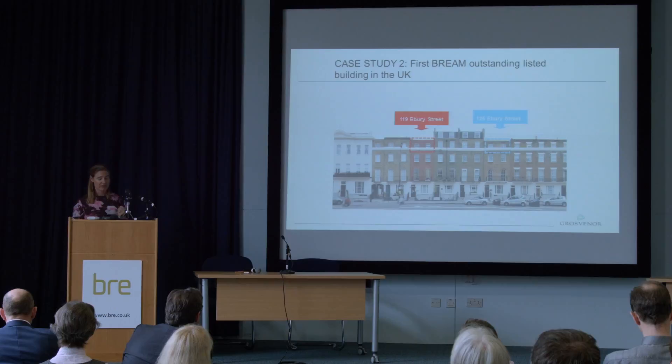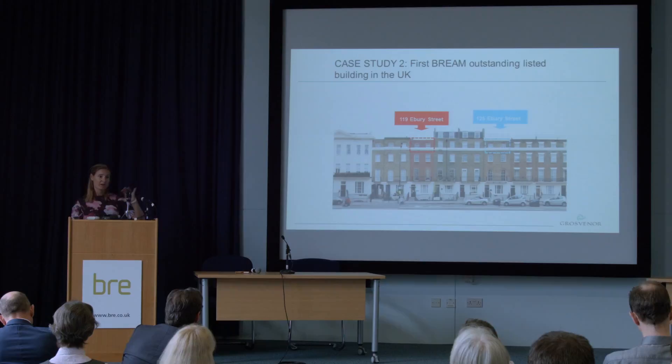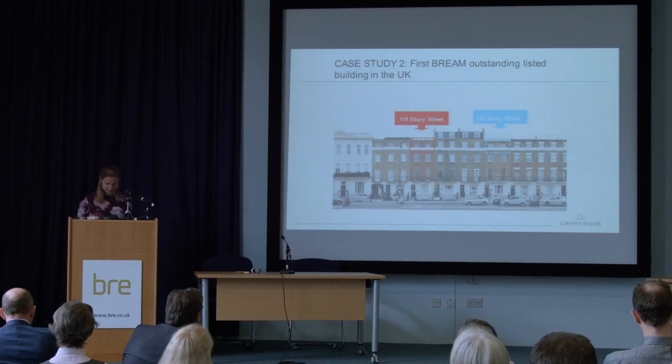In that two-year performance monitoring programme we're going to be measuring energy, temperature, and water use, and we'll overlay occupier interviews to ensure that occupier behaviour is taken into account.